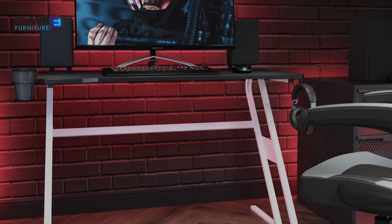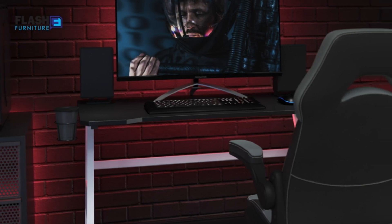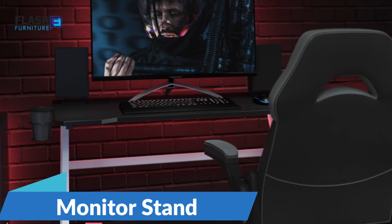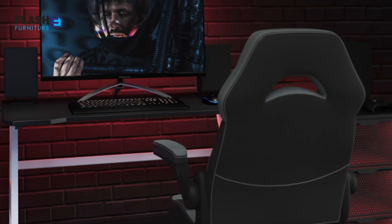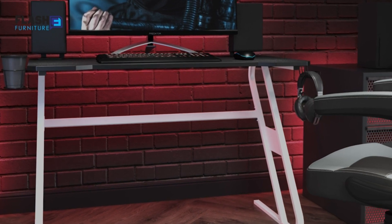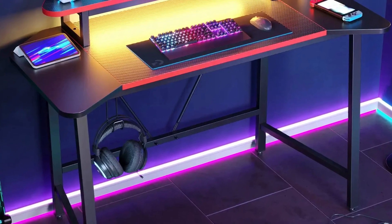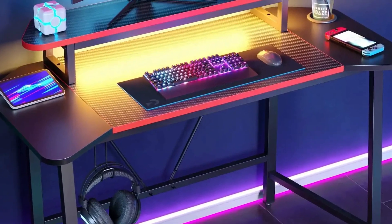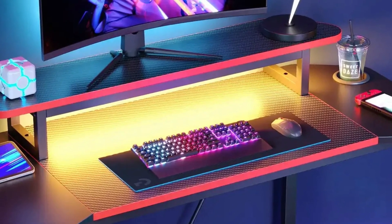Let's explore some must-have accessories that will take your home office setup to the next level. Monitor Stand: a monitor stand is an essential accessory that helps elevate your monitor to eye level, reducing neck strain and improving posture. It also creates additional space on your desk, allowing you to keep your workspace clutter-free and organized. Look for a monitor stand with adjustable height and storage compartments to maximize versatility and functionality.